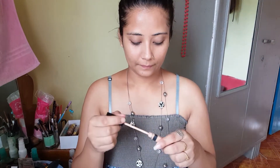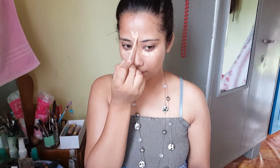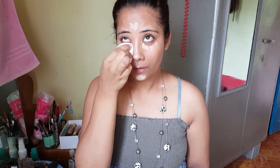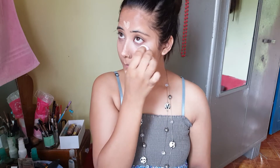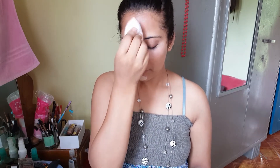Okay, next is our concealer. I don't know where to look, I don't know where to look. Let's blend. Now it's time for powder.